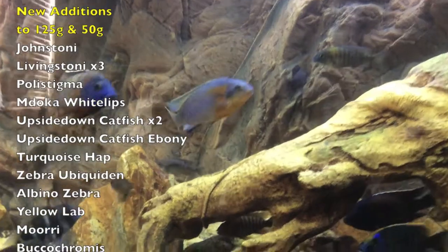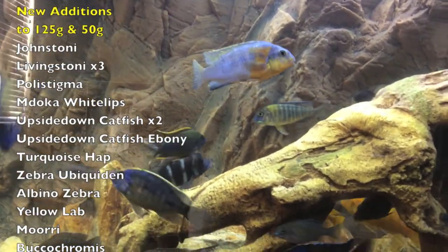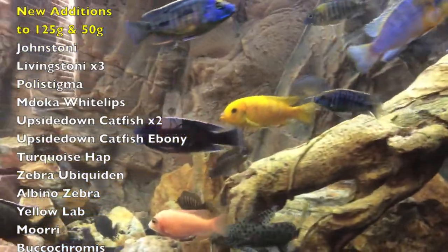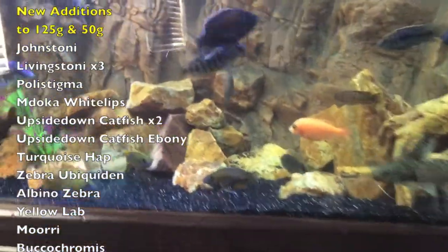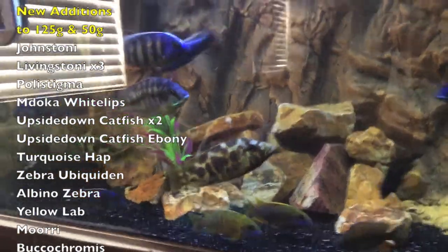Then that morii right there — beautiful fish — just added him. Absolutely think that fish is gorgeous. I also added another Livingstone cichlid, that one right there. I added him before I added the other male.